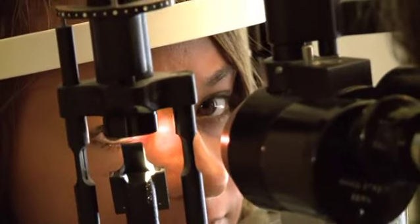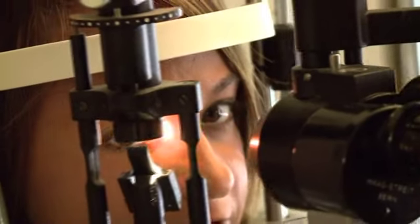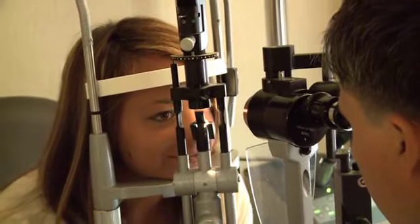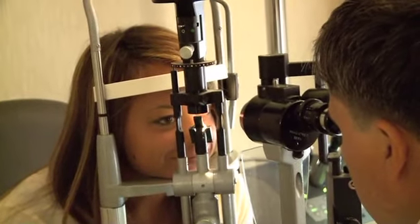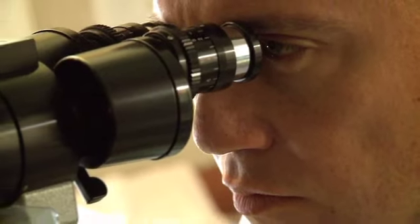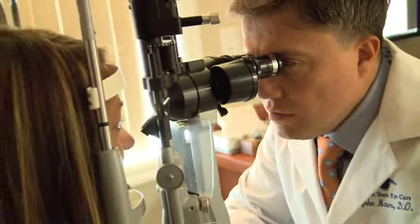We need to go over your ocular history — whether you've had any history of trauma. After we do that, we do a general eye exam. During this eye exam, we check the cornea. The cornea is the front of the eye, and it's where all the action takes place when you have LASIK surgery. Unlike cataract surgery, LASIK surgery is not a surgery that we go inside the eye.